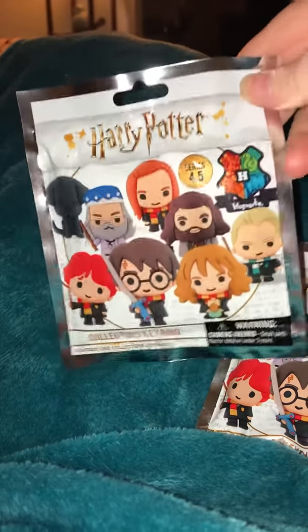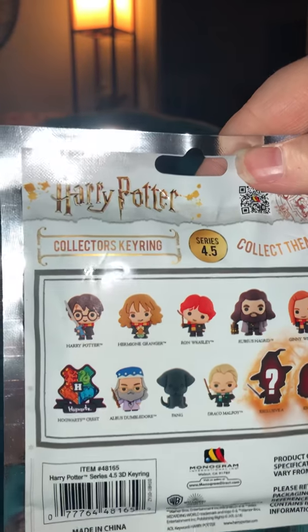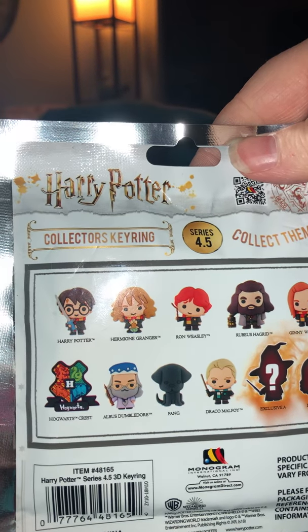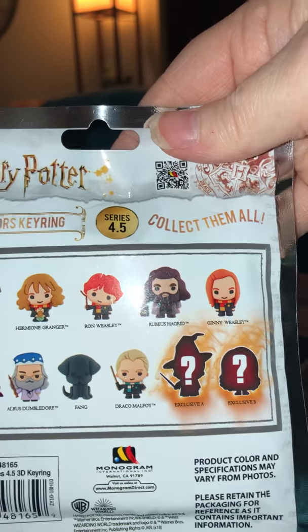Obviously I can't get a full set, but you can get a Harry, Hermione, Ron, Hagrid, Ginny, the Hogwarts crest, Dumbledore, Fang — which is Hagrid's dog — Draco Malfoy, or there's two exclusives: exclusive A or exclusive B.